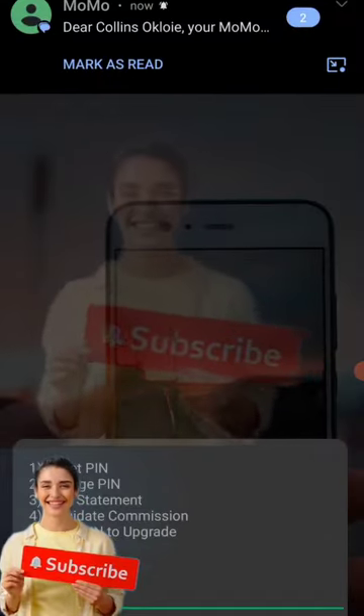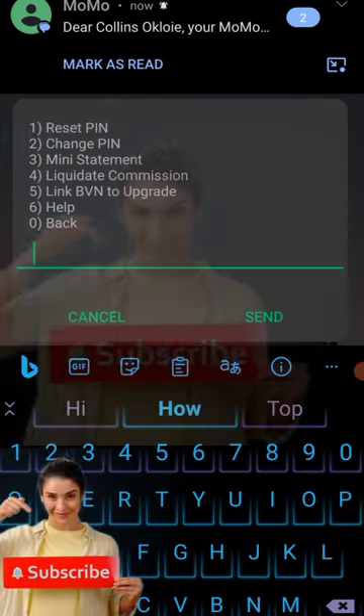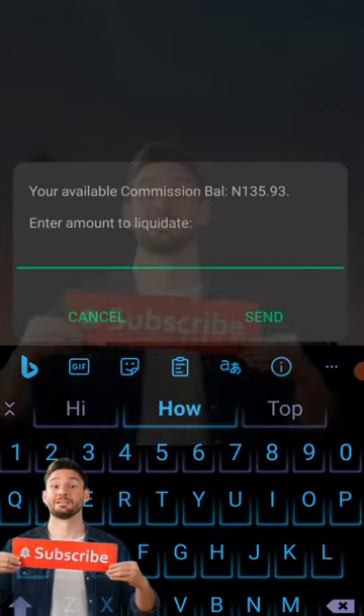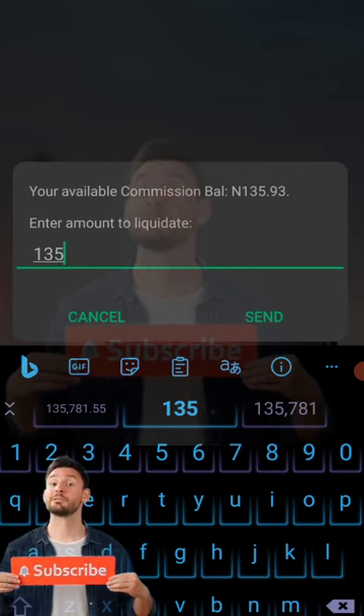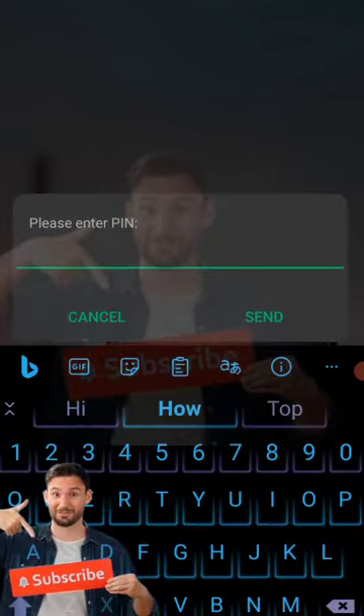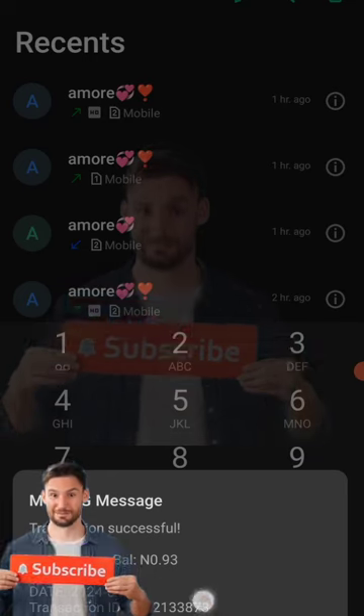All you need to do is dial star 502 hash — it takes you to the interface of NTN Momo. You just follow the prompts. I just want to show you — I'm going to take this money I have made for today and just use it.